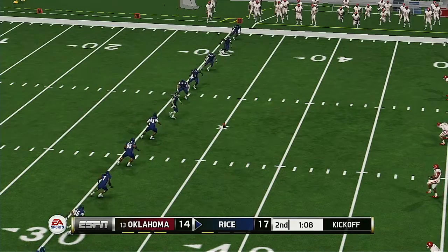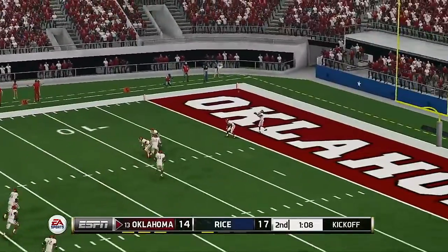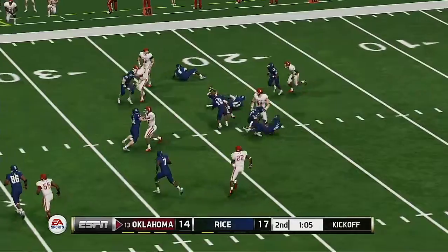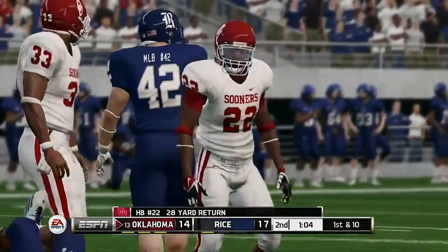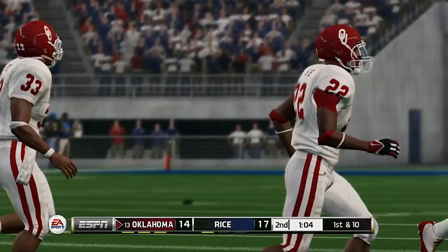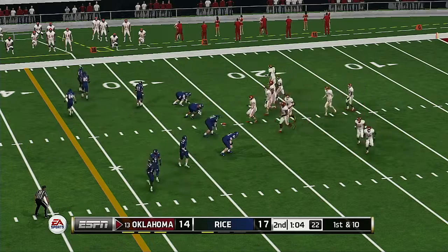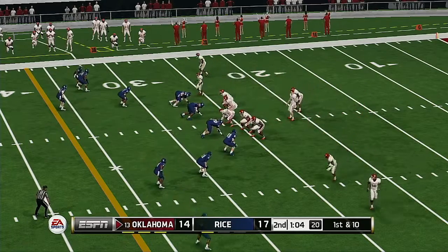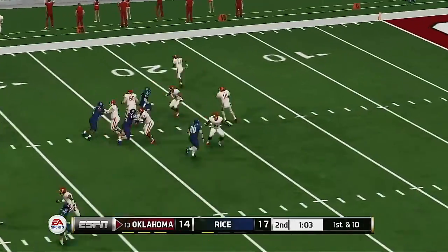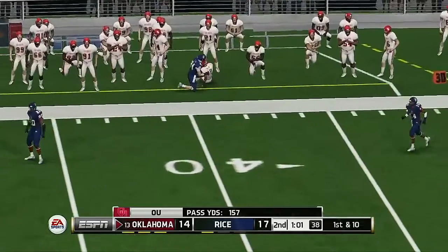Rice is lining up to kick this one off. He really got a hold of that kick. He's to the 20 and tackled at the 26. In a game that's this close, you can't afford to waste possessions.